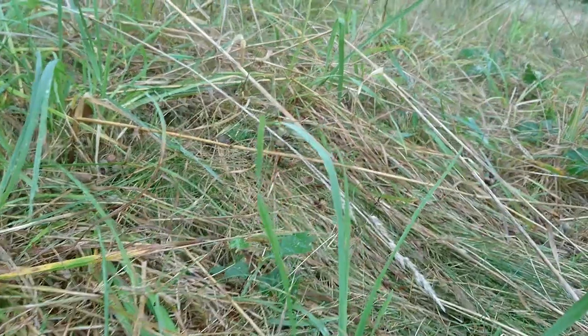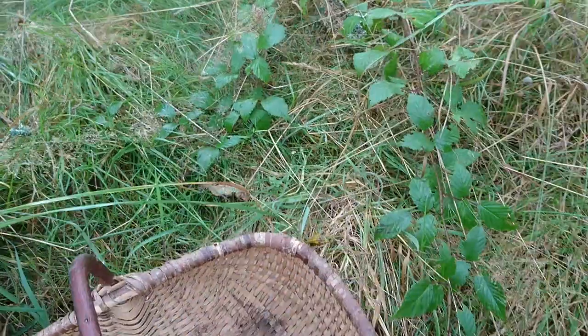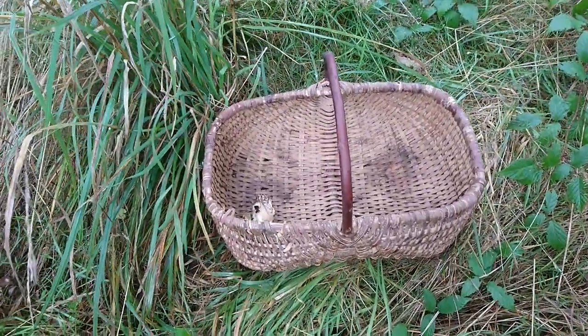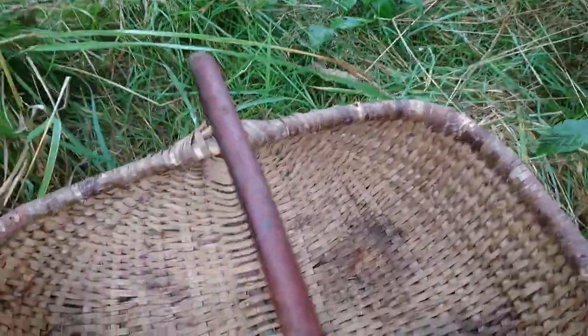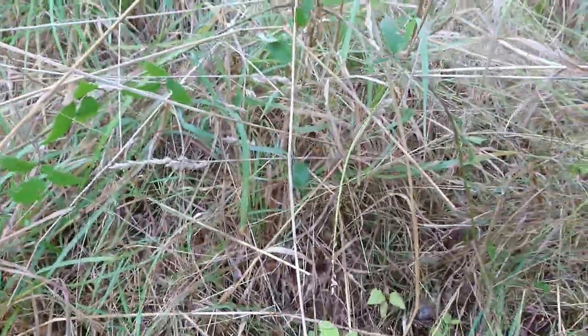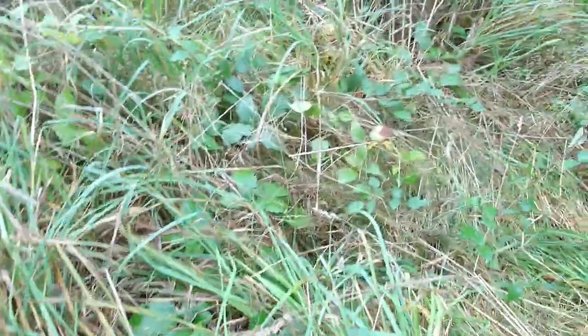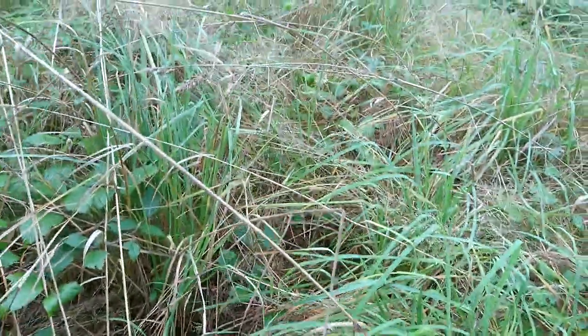That's a cep — not a brilliant specimen, but it's something. When there's one, there could possibly be another. This is what it's like foraging — you never quite know what you're going to come across.